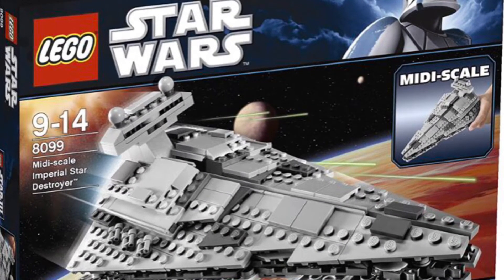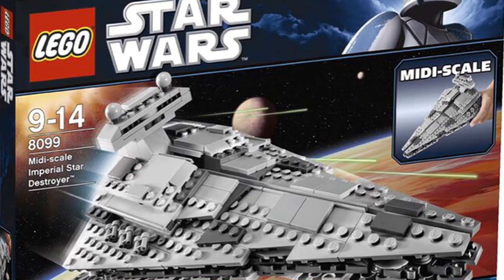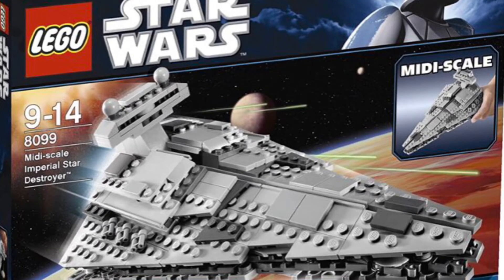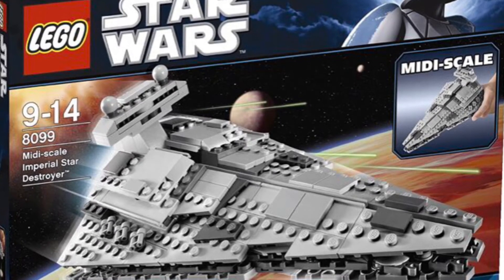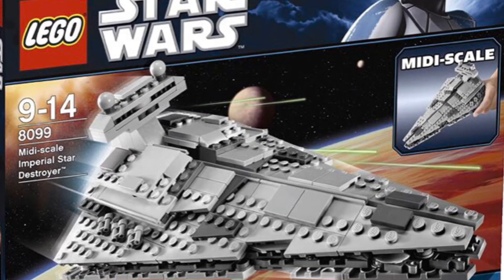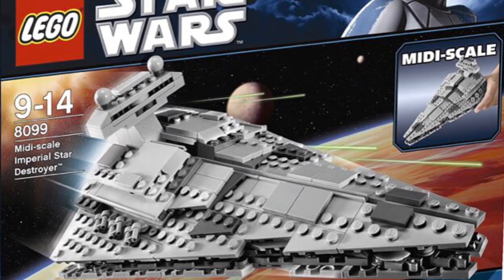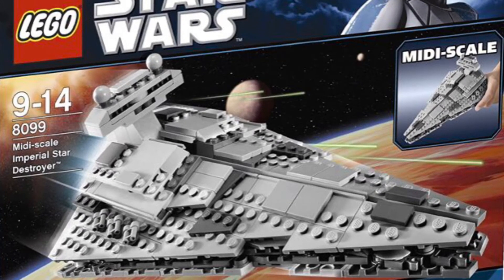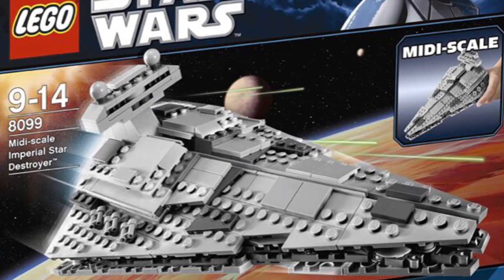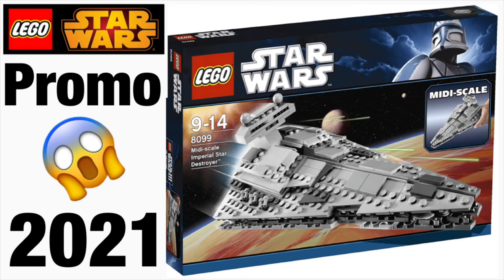I doubt they'll do a Darth Vader, but that would be really cool. I kind of wish this one was coming out with the UCS Gunship — I hope they do a promo with that set because I don't think it's coming on May the 4th either. I probably won't get this promo since I'm definitely not going to pick up the AT-AT, but maybe if it's cheap on eBay.